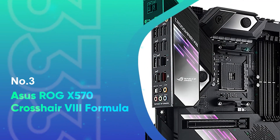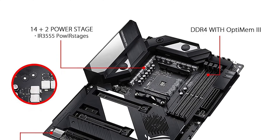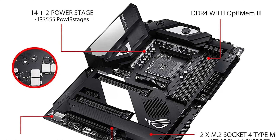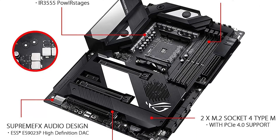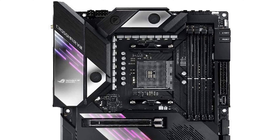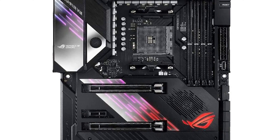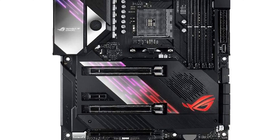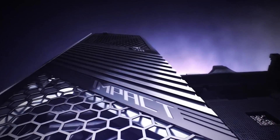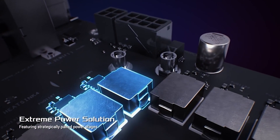Number 3: ASUS ROG X570 Crosshair 8 Formula. Currently a cutting-edge motherboard on the market, the Crosshair 8 is an easy choice when picking out the best motherboard for Ryzen 5 5600X. It has a 16 power stages design that can take loads up to 60 amps each, so rest assured it doesn't fall back in performance. The micro-fine alloy chokes and premium materials involved in the build add to the durability, and its overclocking abilities go through the roof.